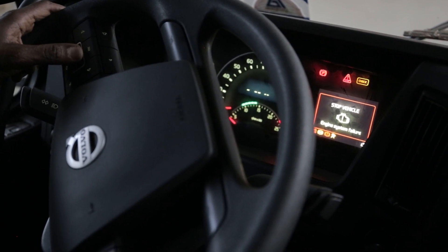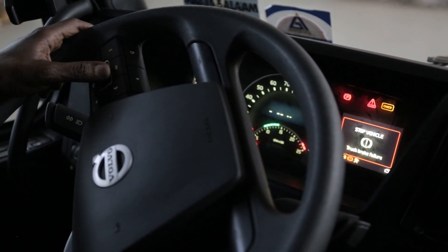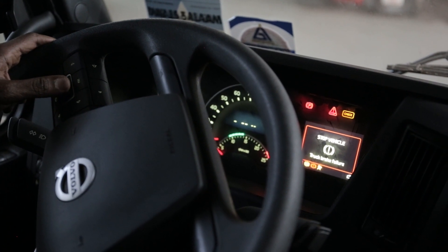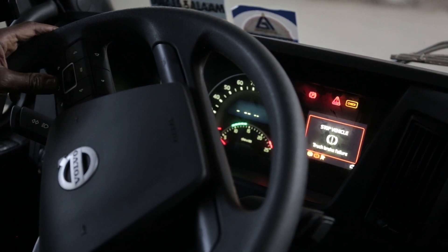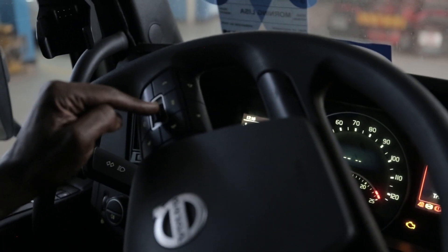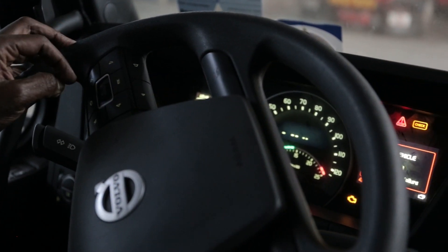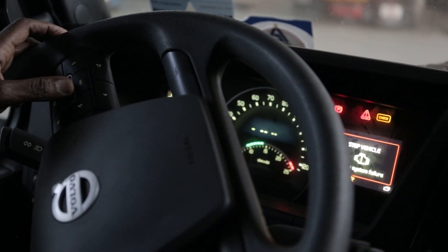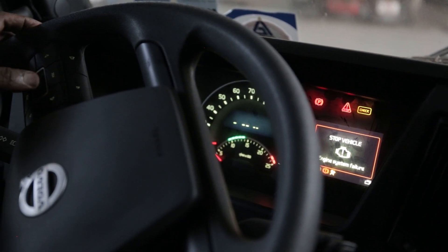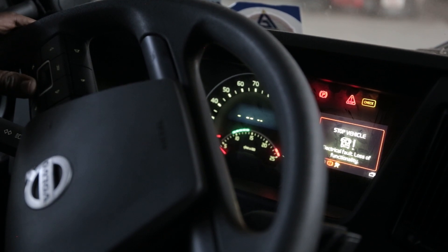Engine system failure — that's general. Again, track brake failure. So we've gone back to the first one. Now I want to get details about this track brake failure — is there something I can do about it? So I'll press on this same button, which is the same as OK. Again, it's still saying engine system failure. Let me try to acknowledge this one — electrical fault.